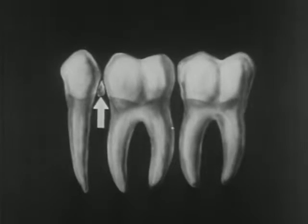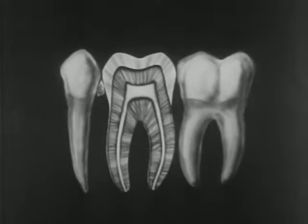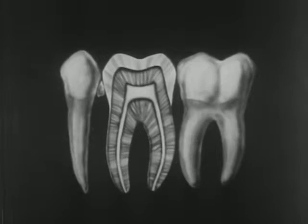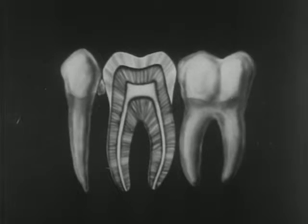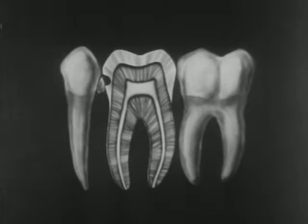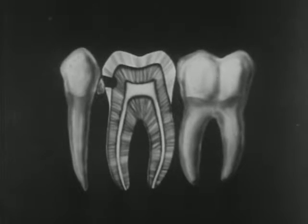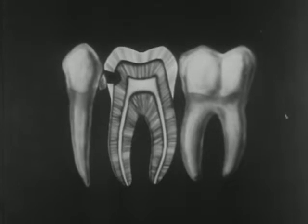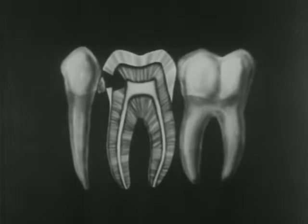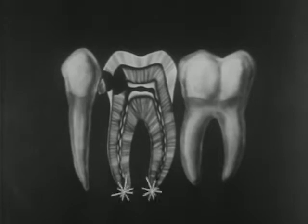Decay is caused by food sticking to the teeth, especially in the spaces between them. Germs grow in the food particles and turn them into an acid which slowly eats into the enamel. This process takes quite a long time, and months before the hole or cavity is large enough to be noticed or cause a toothache, a lot of damage has been done. When the decay reaches the softer dentin, it spreads much more quickly. But it is only when it reaches the nerve that you get a severe toothache. This often means the loss of the tooth.